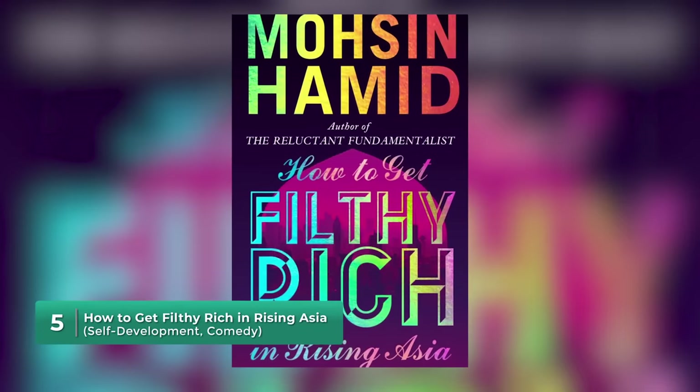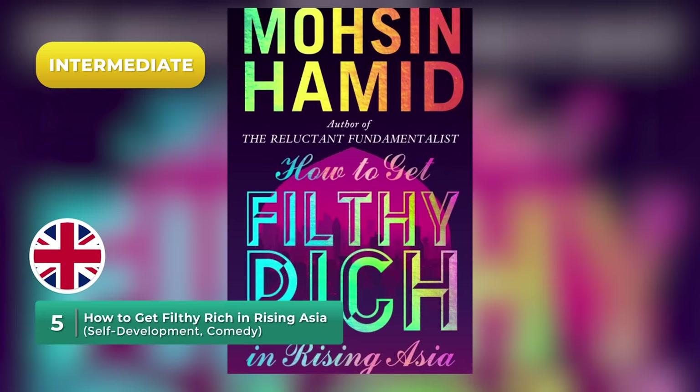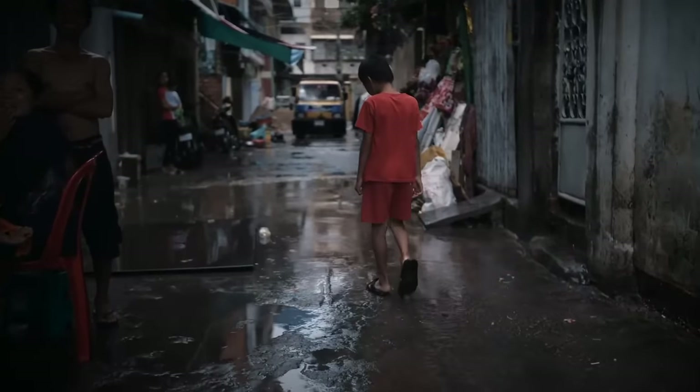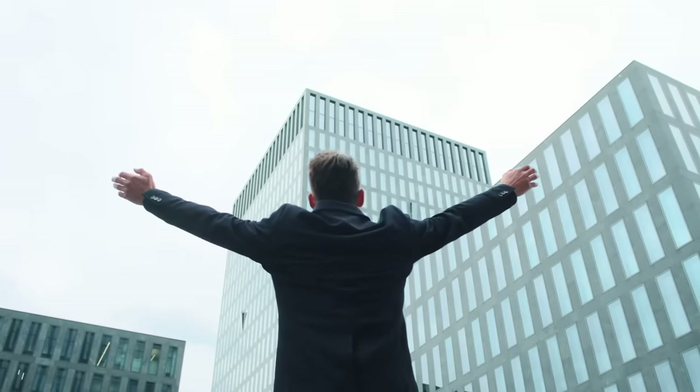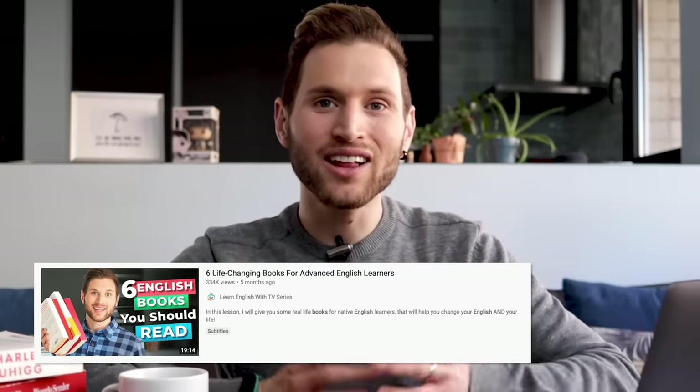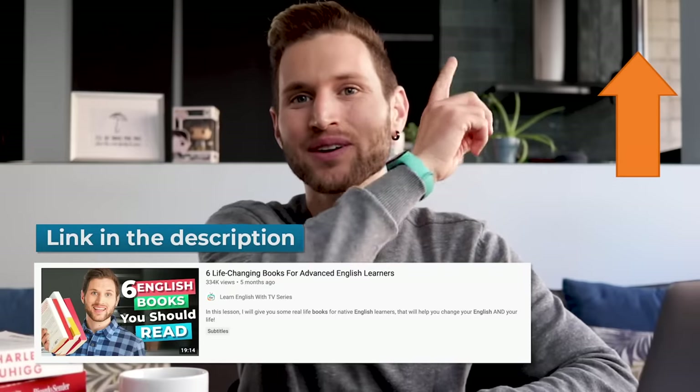Let's move to something a little bit lighter. This intermediate book I just read this year and it's absolutely hilarious — it mixes humor and self-development in a fictional story about a poor young boy who grows up to become a rich and successful businessman in rising Asia, basically a city within a rapidly developing economy. I was laughing out loud at times. It's a quick read, great if you enjoy self-development books but want something lighter you could even read before bed. If you enjoy self-development books, also check out my lesson giving you six books that will change your English and your life.